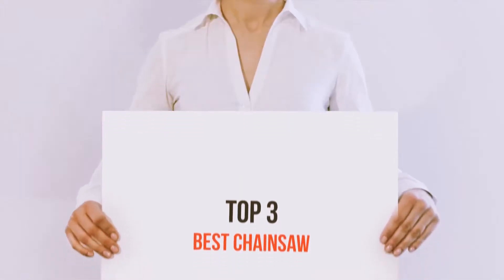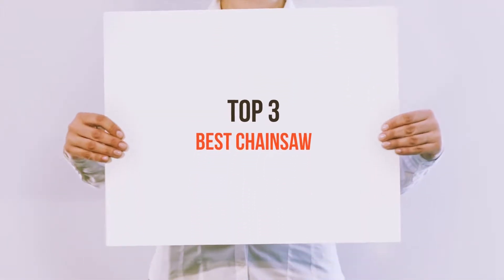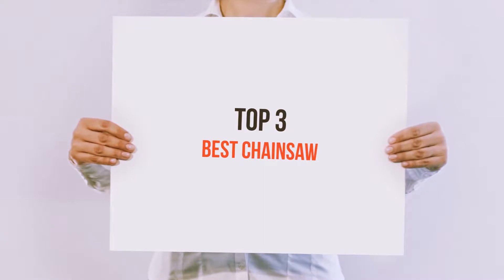Hello guys, welcome back to my channel. Today I'm gonna talk about the Top 3 Best Chainsaws.